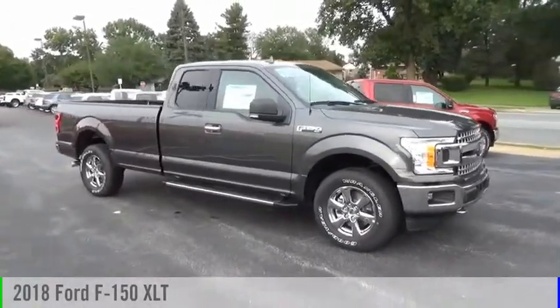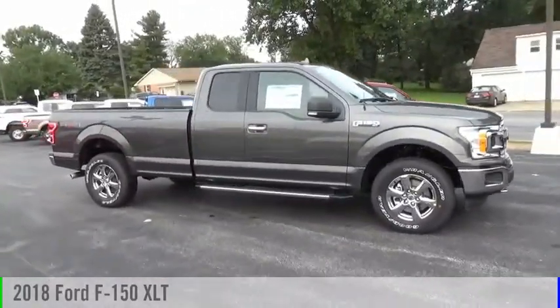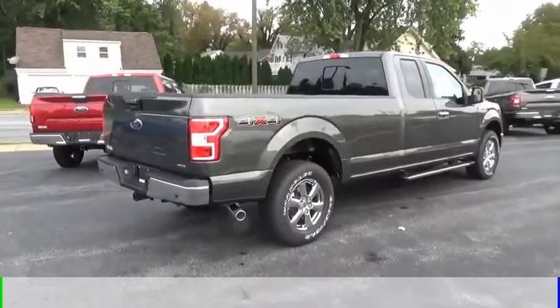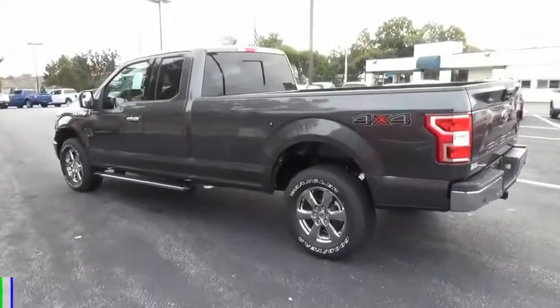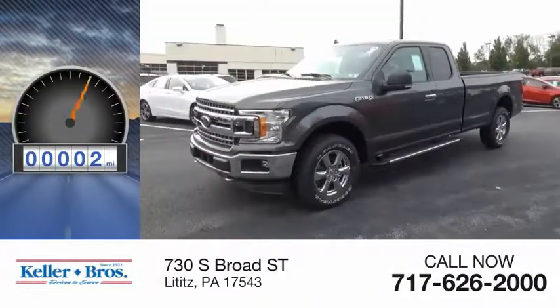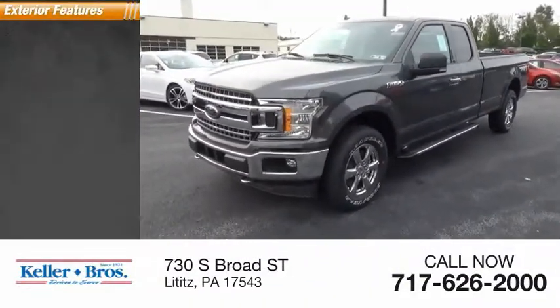We are pleased to show you the 2018 F-150. This vehicle is powered by a four-wheel drive, six-cylinder, 3.5-liter engine. This vehicle has less than 100 miles. Here are some of this vehicle's great options.